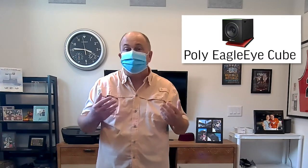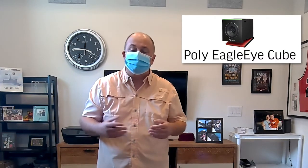Now I'm using the Eagle Eye Cube camera. The Eagle Eye Cube can be connected to your computer via USB, or it can be connected to one of our video conferencing systems to be used in a smaller conference room. Notice how the camera continues to track me even when I'm wearing a mask.